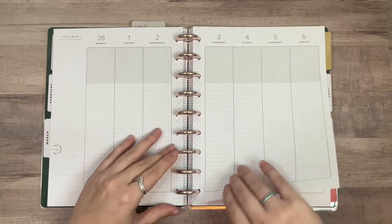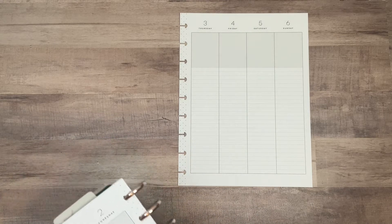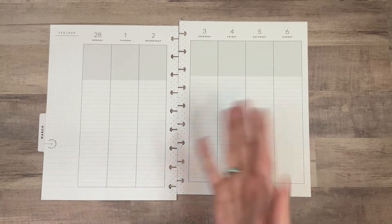Let's take these pages out — this one is attached to the divider because I decided I didn't need the monthly, and you know, everything's frankenblended and all sorts of fun things, so there's that.